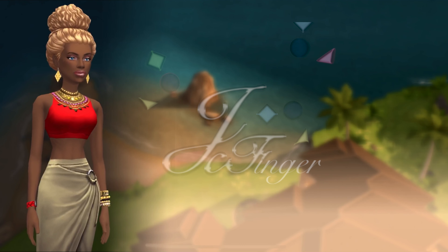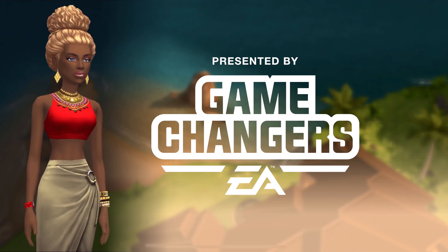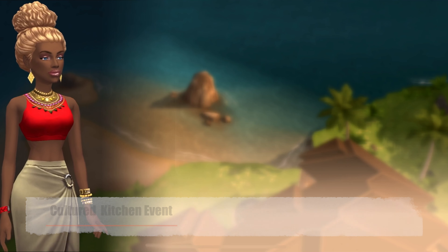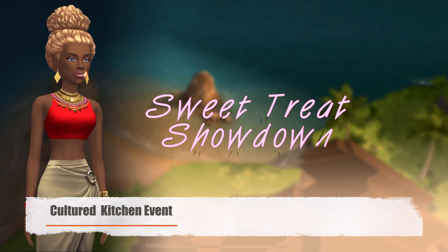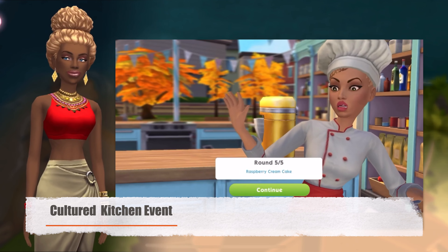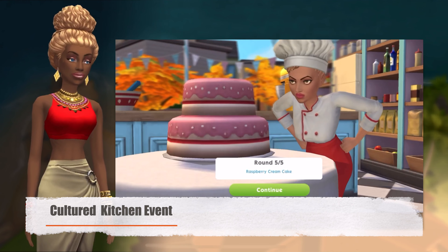Welcome back to Joy's Creative Finger, and a special thanks to EA Firemonkeys for providing me with early access to the latest update. The new Sweet Treat Showdown event is called the Cultured Kitchen event. I can't wait to revamp my Sims' kitchens with these new items that we're going to unlock in this Sweet Treat Showdown.